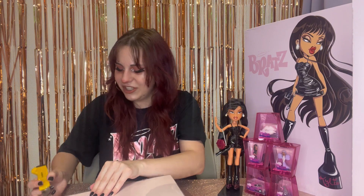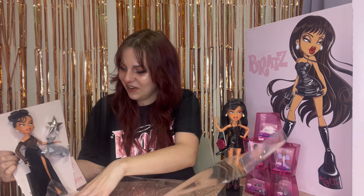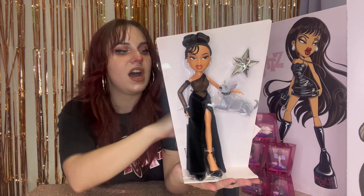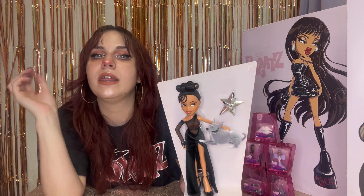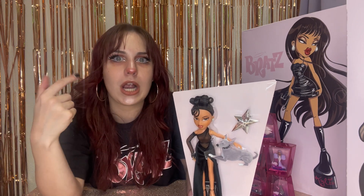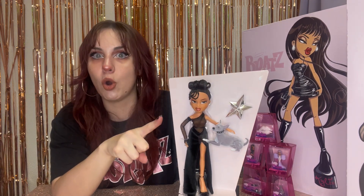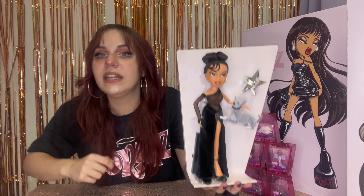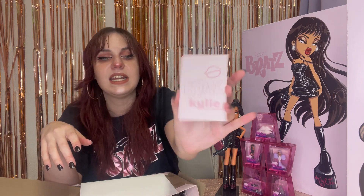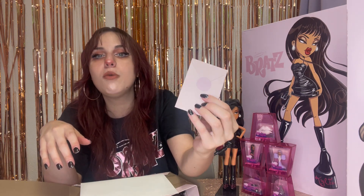Something I do like about these dolls is they're pretty easy to open — usually I struggle with Bratz dolls. Here she is without all that plastic in front of her. I love this; I would display her like this if I was going to keep her in the box. I'm better behaved with my Bratz collection — I don't have two of each like I do for my Monster collection. I behave myself a lot more, so I'm going to unbox her.